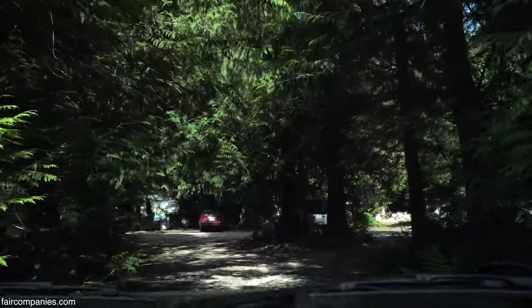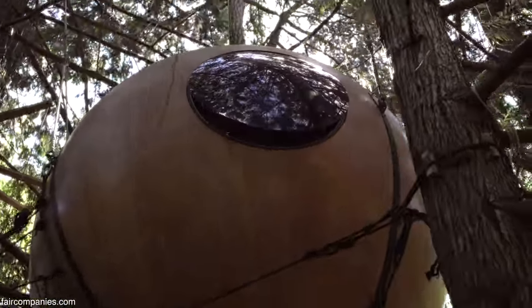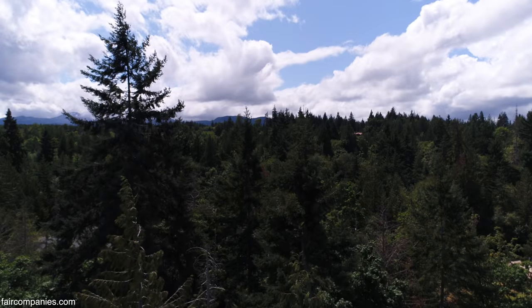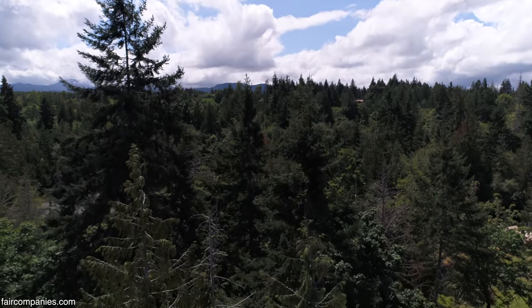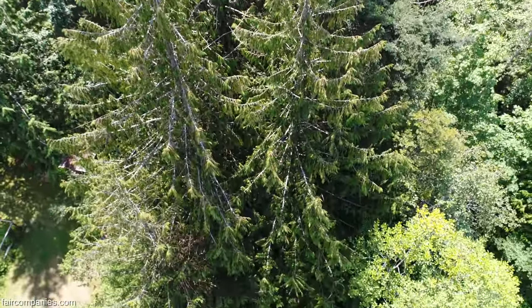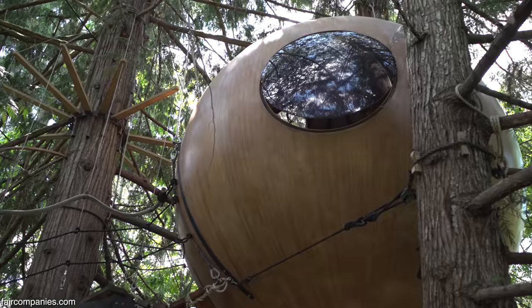Where are we going? This place. They have these spheres in trees. I couldn't wait to get out here. As soon as I moved to BC, I came out into the forest and never left since.